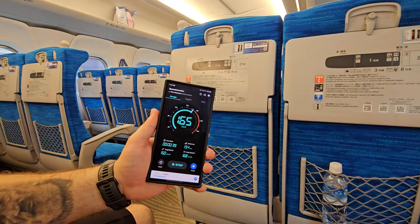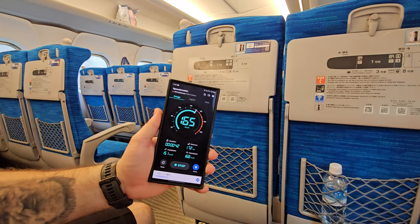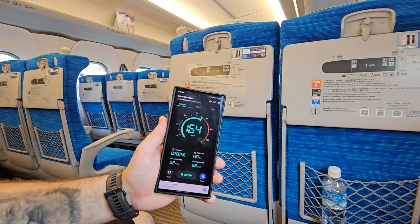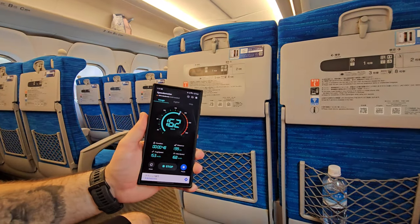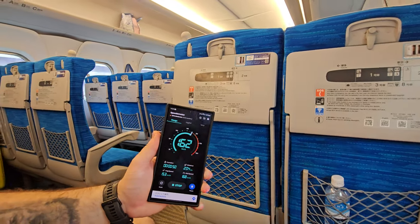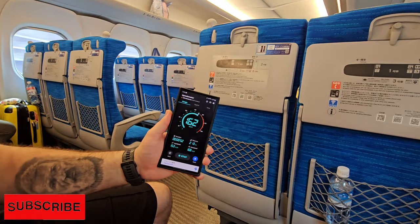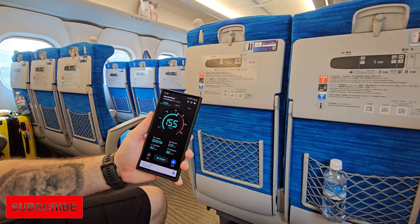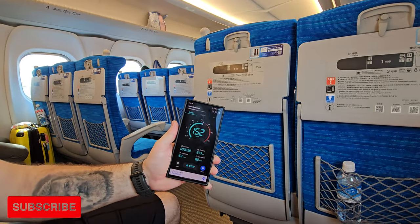Maybe we are approaching the station. We are still in the city, so the train is still on the speed limit in the city. Let's check when we are out of the city.